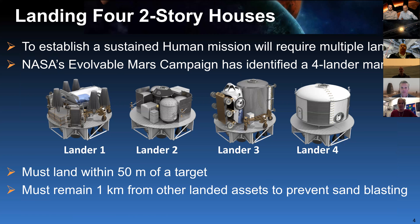Here are the four two-story houses from the architecture called the Evolvable Mars Campaign. The humans, if they're going to stay on the surface for any length of time, are going to need power sources, a rover, an ascent vehicle to get off the surface, and a habitat. We want to land these within 50 meters of a target. We're making the ground rule right now that they must land a kilometer from each other to prevent sandblasting. That really gets into the civil engineering, and I'll show you some early simulation results that predict the sandblasting.